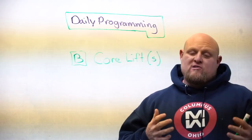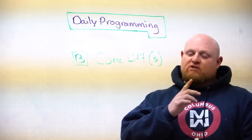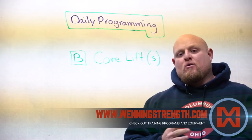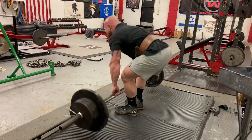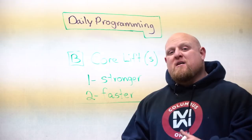The next big aspect of daily programming is the core lift or lifts. If you're not a competitive lifter, or you're a recreational person or work in tactical, you want to pick one compressive movement — that means a squat or a deadlift. If you're a competitive lifter, you're going to need two, and that's too much to cover in this video — check the website for the powerlifting manual or online coaching. Core lifts are selected by one of two means: are we trying to get stronger or are we trying to get faster?